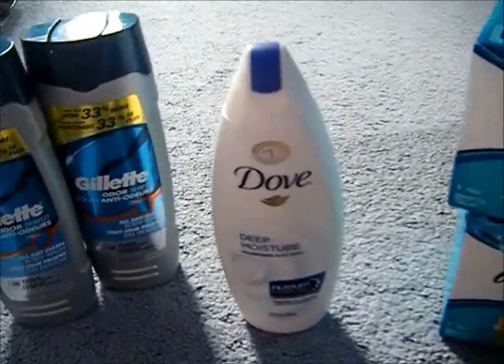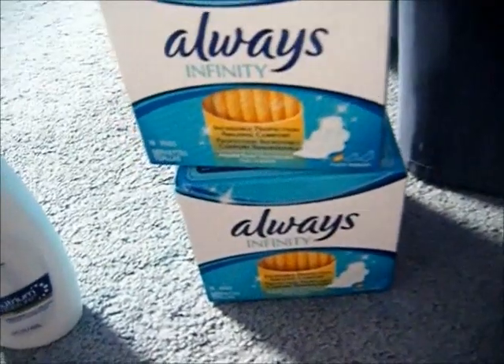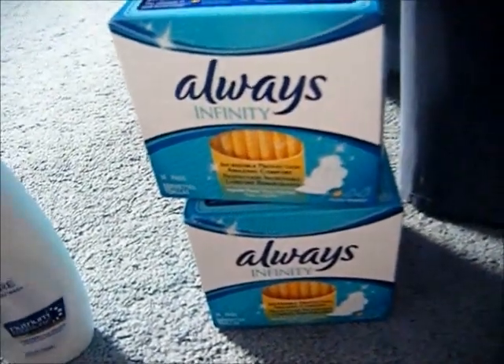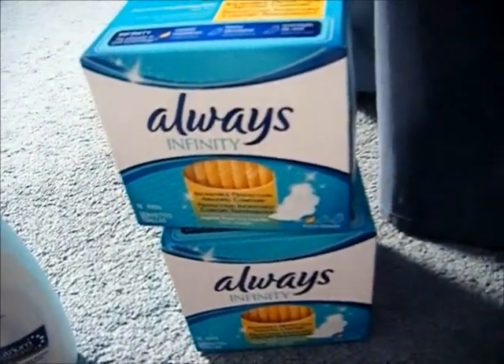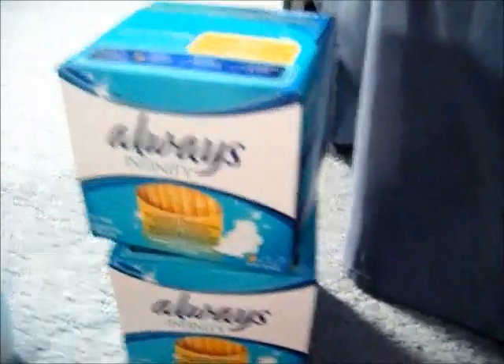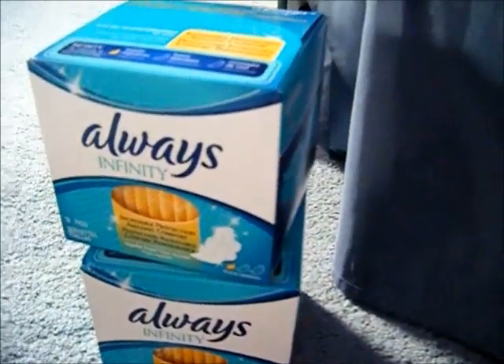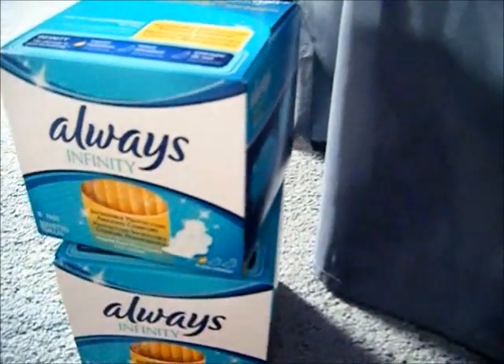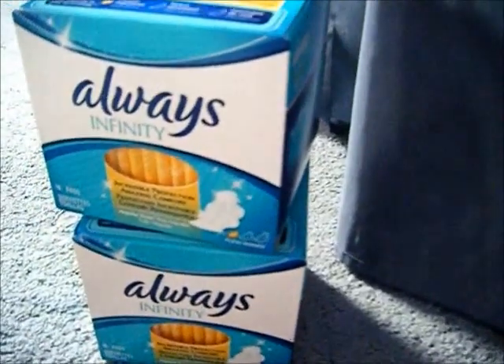Then I went to another CVS and got my second box of Always, but I had that $2 extra bucks from the Huggies deal I'd done before. I used that and my $1 off manufacturer coupon and paid 99 cents. So that's 36 pads — one for $2.99 and the other for 99 cents.